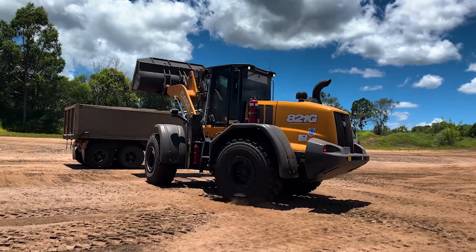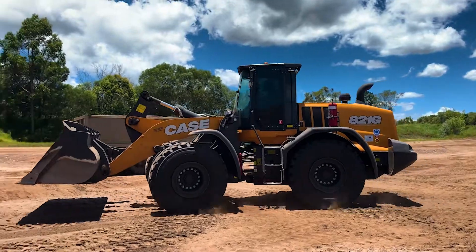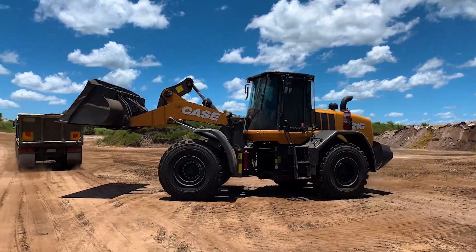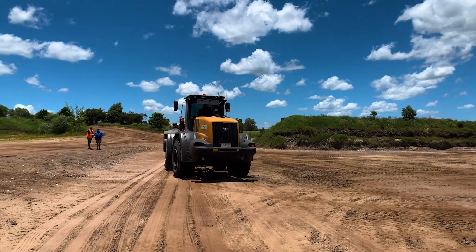Also the serviceability with the machine — the ground level access to all the items, the remotes and all the lines out the back for changing. The serviceman says it's fantastic. We don't have spills in the workshop; it's pretty good.